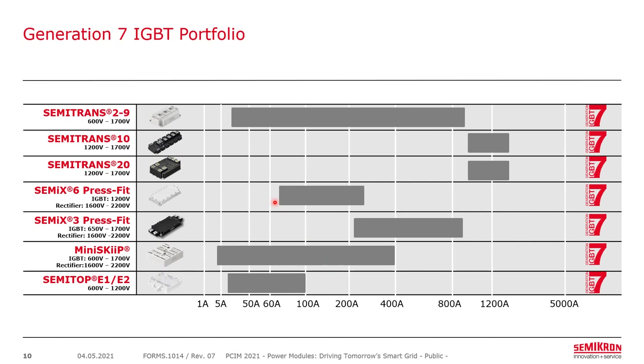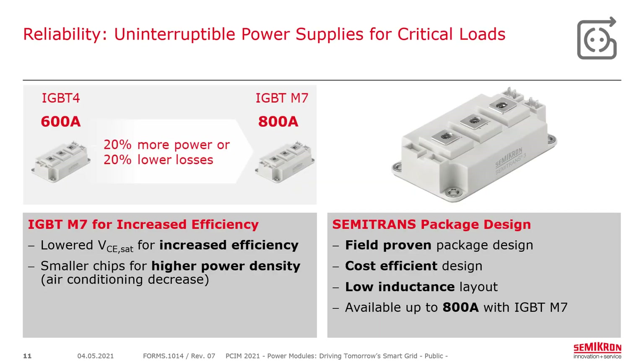Within our Generation 7 IGBT portfolio, we have devices ranging from a few amps up to over a thousand amps. Here we focus mainly on the SemiTOP, mini-skip, CEMIX-6, and CEMITRANS-2 through 9. For a UPS application using a CEMITRANS-3, previously with IGBT-4 the maximum was about 600 amps. With the IGBT-M7, we move up to about 800 amps — again about 20% more power or 20% lower losses — thanks to lowered VCE-sat for increased efficiency and smaller chips for higher power density.